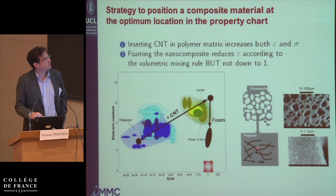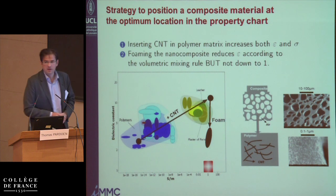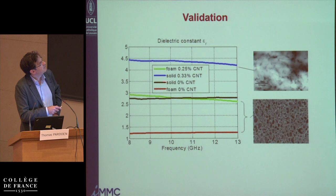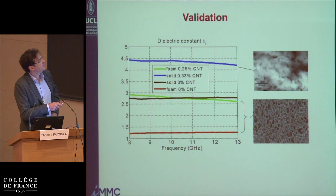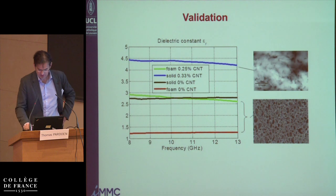In order to reduce the dielectric constant, the idea was to foam this nanocomposite — mix polymer and nanotubes, then foam it. By a law of mixtures, you reduce the dielectric constant, not to one unfortunately, but by a factor of two or three depending on the material. Examples show that a solid material without carbon nanotubes has a higher dielectric constant, and forming a foam decreases the dielectric constant across the entire frequency range. The same drop is seen when foaming a material with carbon nanotubes.